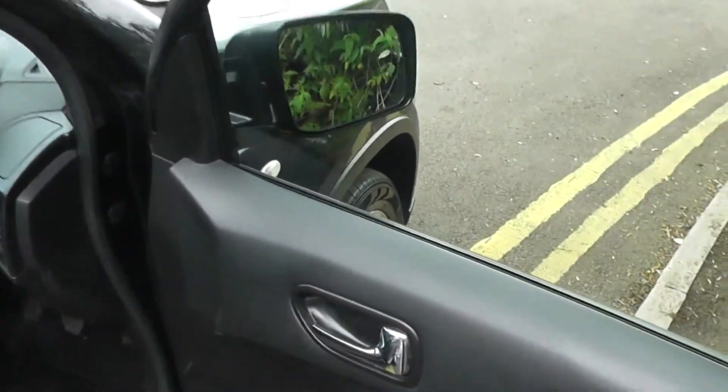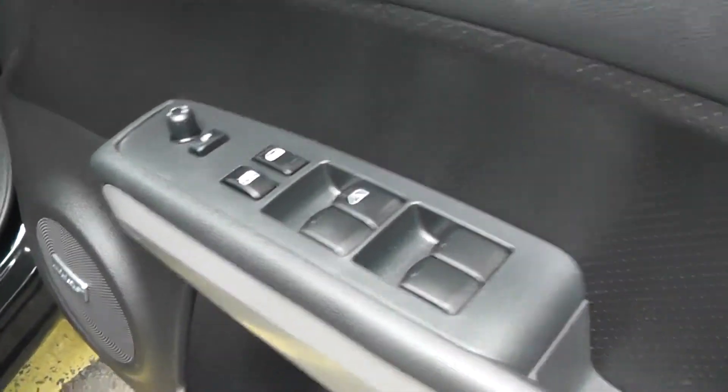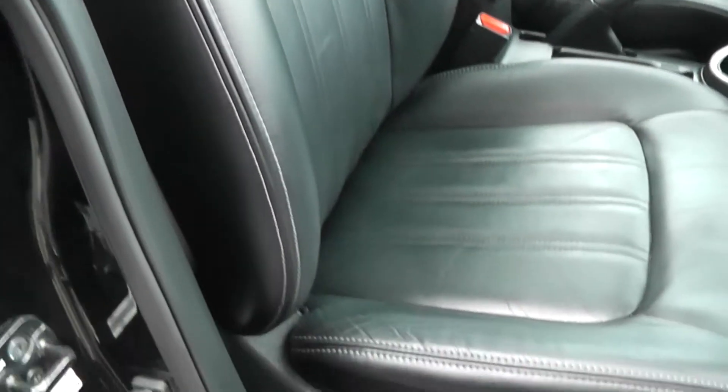Moving on to the front of the vehicle, the doors again come with chrome finished handles, electrically adjusted mirrors, electric windows and speakers in both doors. Matching the rear seats, the front seats come with 100% black leather, which you can see is in immaculate condition.